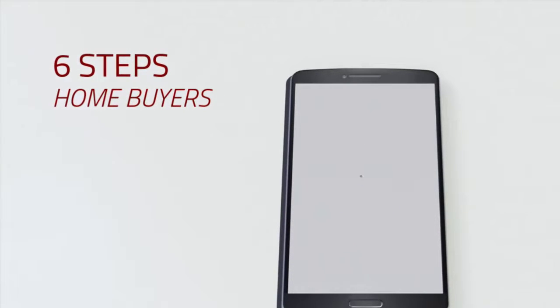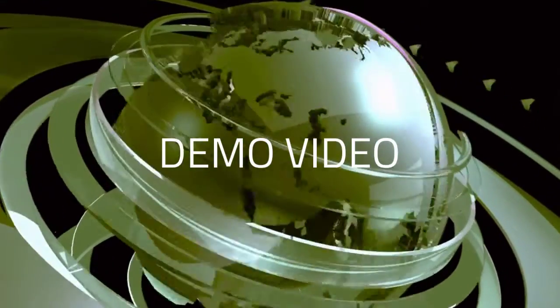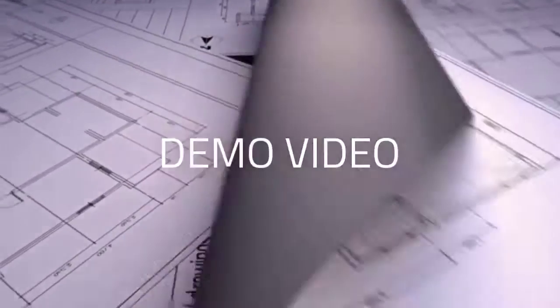Purchasing a home can be stressful — finding the perfect home, making offers, waiting. To ease the stress a bit, here are 6 steps to consider that may make the process a little easier.